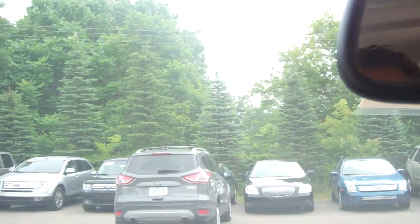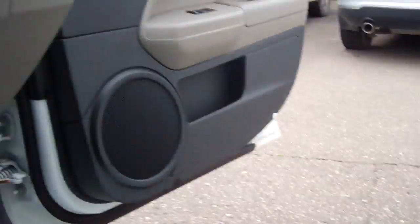Your rearview mirror, flip-down visors of course. Hand grips, beautiful gray — light gray interior, cloth, ripstop cloth — and all of your airbags.